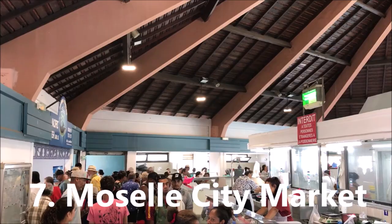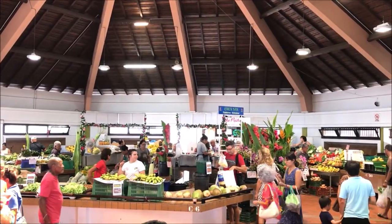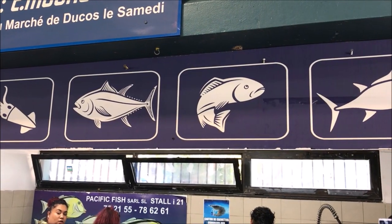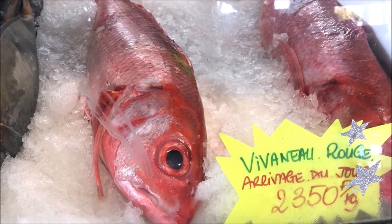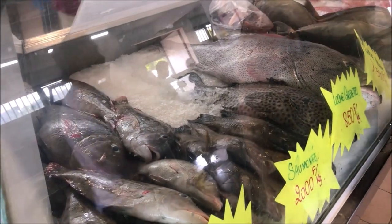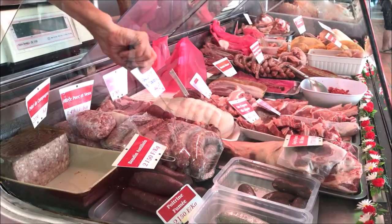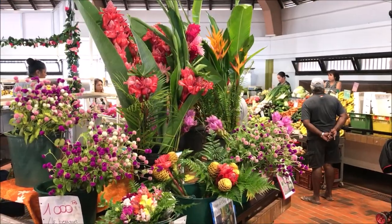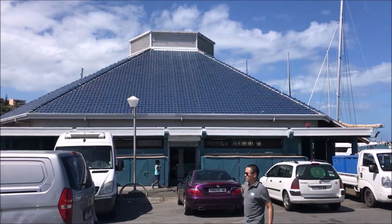Seventh on our list is the Moselle City Market. Right downtown is the Quai Moselle and this is where the city market is located. The market takes place every day and there's a building for every different type of food. Our favorite was the fish building — since New Caledonia is a tropical island, fish is the heart of the New Caledonian cuisine. Besides the fish building, there's also the meat building where you can find all kinds of French charcuterie, and a produce building with both western and tropical fruits and veggies. It's a very lively market with a great local feel.